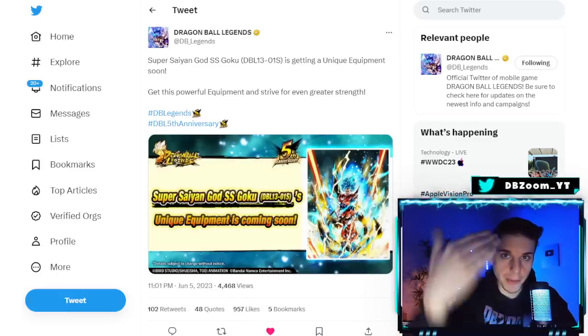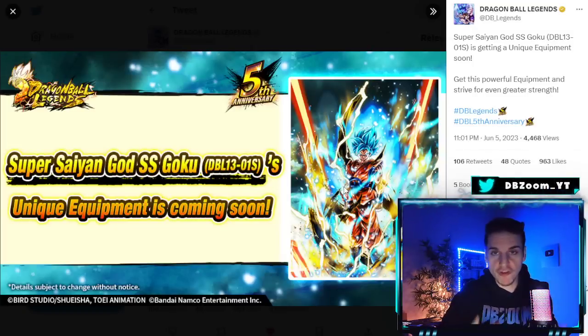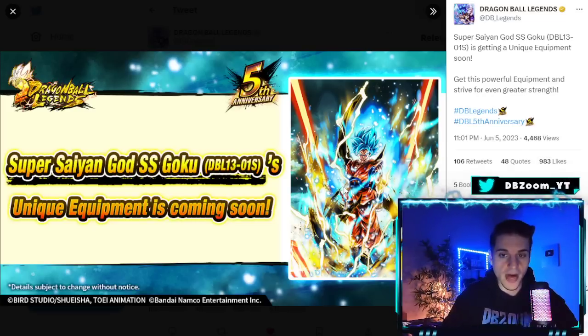Dragon Ball Legends looks like it's preparing for a god key buff. They just announced on Twitter the brand new unique equipment — it's finally revealed as Super Saiyan Blue First Anniversary Zankai Goku from the Frieza movie. I think they decided to go with god key because they're trying to prepare for Part 3's Ultra Vegeto Blue, and they like to prepare a month or two ahead.